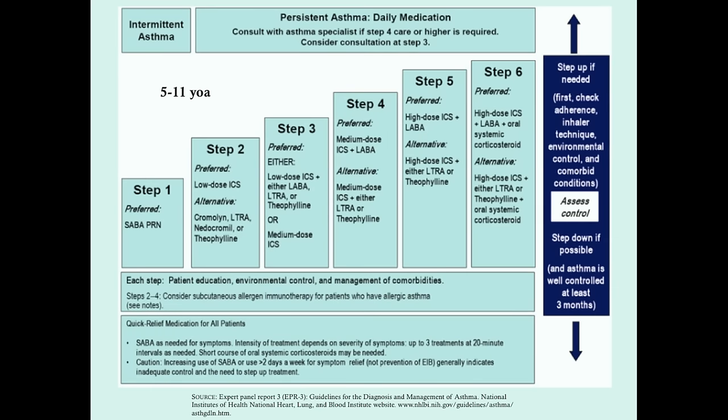As children get older, other treatment possibilities come into play — things like nedocromil, theophylline (though we want to avoid it), and leukotriene receptor antagonists. The preferred therapy remains quite similar to younger children, with the short-acting beta agonist as the foundation and low-dose inhaled corticosteroid added, but there are more alternatives as the patient gets older.